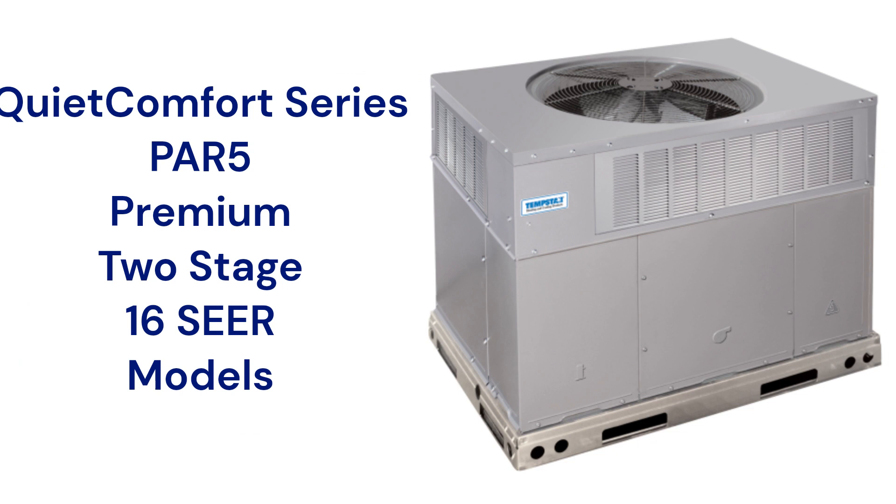The Quiet Comfort Series PAR5 models are premium air conditioners that have two-stage compressors and a 16 SEER2 efficiency rating, but they are relatively noisy with a 72 decibel sound rating. They are backed by a very good warranty that includes unit replacement in case of compressor failure within five years of installation.